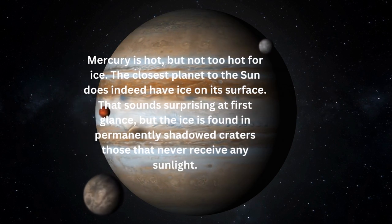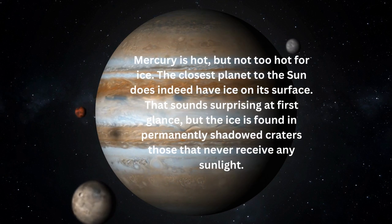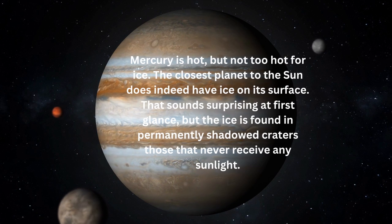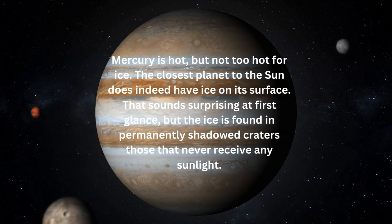Mercury is hot, but not too hot for ice. The closest planet to the Sun does indeed have ice on its surface. That sounds surprising at first glance, but the ice is found in permanently shadowed craters — those that never receive any sunlight.